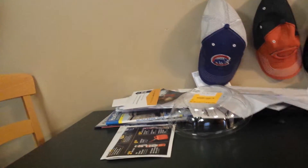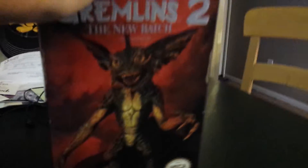So today is about an action figure, and it's right here. It's the Gremlins 2 New Batch action figure. I have not opened this — I got it on my birthday and I haven't opened it yet.